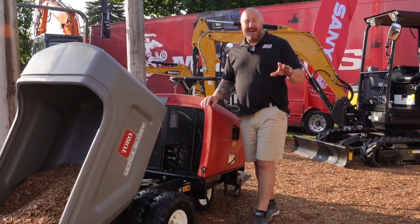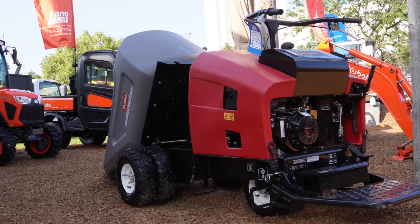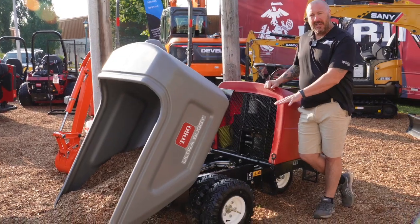Hey, it's Dan with Lano Equipment coming from the Lano Booth at the State Fair. We're talking about the Toro Ultra Buggy 2500. The 2500 actually represents how much weight it can hold if you have the dual wheel on it like we do here.